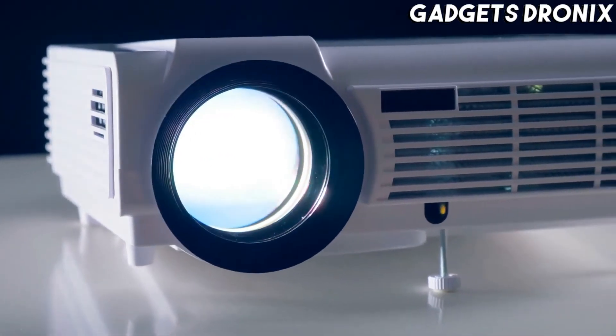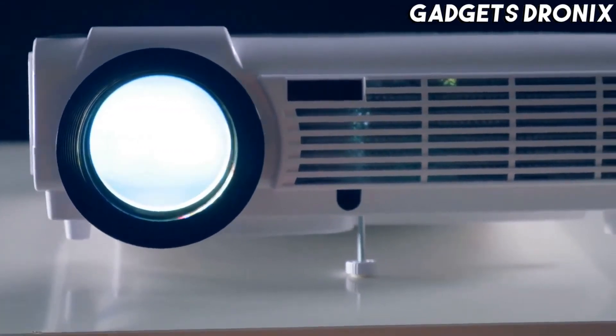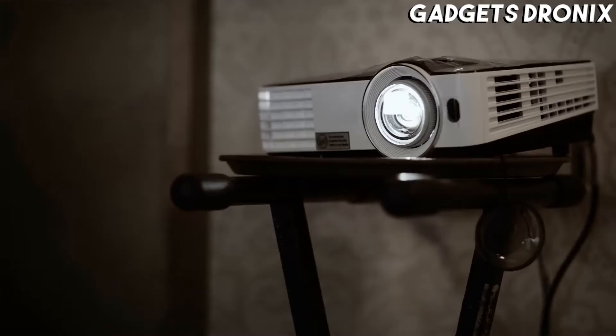Hello guys, in today's video we're going to check out the best projectors of 2021. I made this list based on my personal opinion and am trying to list them based on their price, quality, durability, and more.